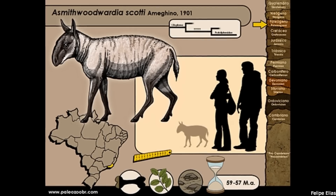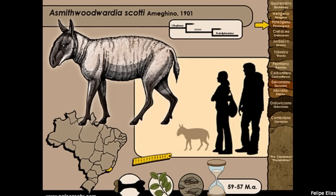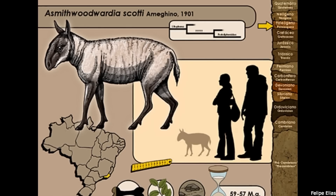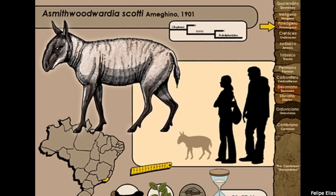A close relative, A. Smith Woodwardia, was present at the same site, and was a bigger animal, about the size of a large hare. These proto-litopternids were quite typical of early Litopterns, in being small, fast-running forest dwellers, with most members of the clade remaining this way until the Miocene.